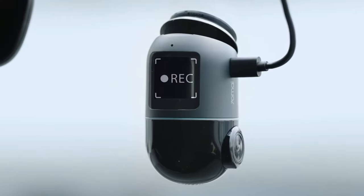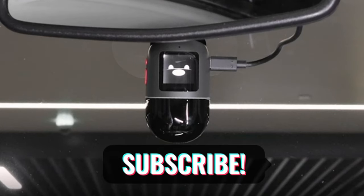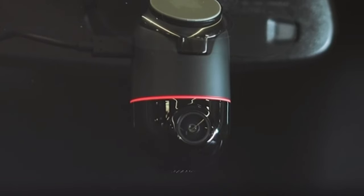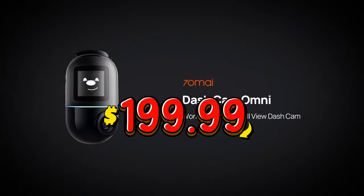It can also connect to your smartphone via Wi-Fi and let you view, download, and share videos. It is easy to install, and it comes with a 32GB SD card and a car charger. It is a great device for security, evidence, and fun. I am very impressed by this dash cam, and I think it is worth the $199.99 price.